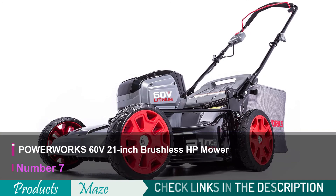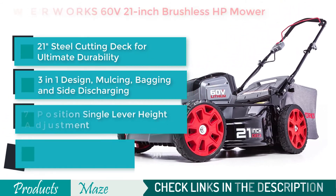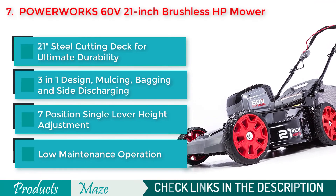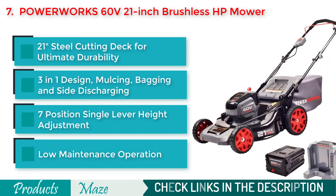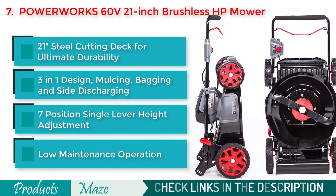The final product on our list of the best cordless lawnmowers is the PowerWorks 60-volt 21-inch Brushless Mower — a highly efficient and easy-to-use product that comes with lengthy battery life. With its 7-position single-lever height adjustment and 70-minute runtime, this made it to our top 7 best cordless lawnmowers for the money.